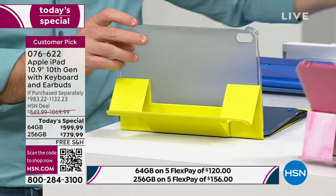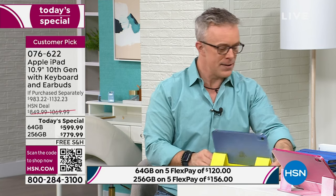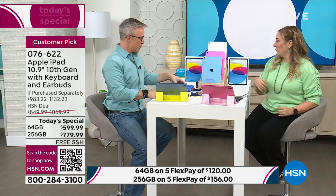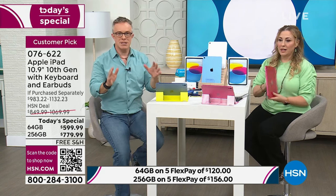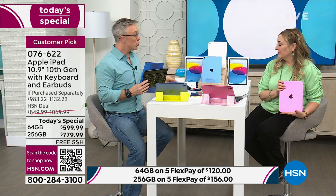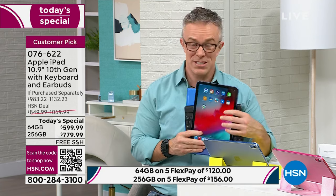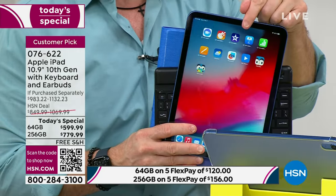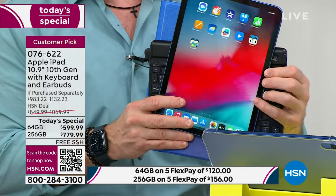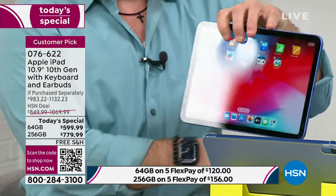Think of it this way — there are top 5 accessories for an iPad, and you're getting most of them. It's a case, it's a keyboard, we're including a screen protector to protect your screen, we're giving you stylus, and a way to hear your tablet privately with earbuds. Our configuration makes sure you have everything right out of the gate to enjoy it and protect it.